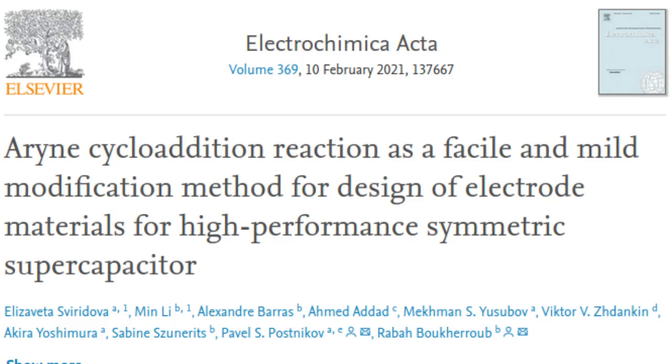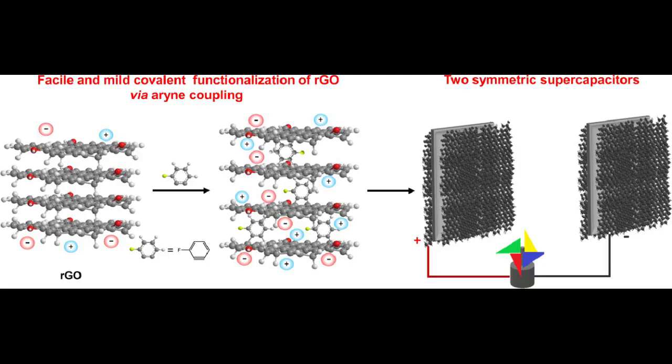Scientists of Tomsk Polytechnic University, TPU, Russia, jointly with colleagues from the University of Lille, France, synthesized a new material based on reduced graphene oxide for supercapacitors — energy storage devices. The RGO modification method with the use of organic molecules, derivatives of hypervalent iodine, allowed obtaining a material that stores 1.7 times more electrical energy. The research findings are published in the academic journal Electrochimica Acta.